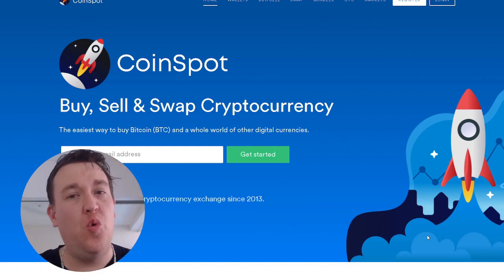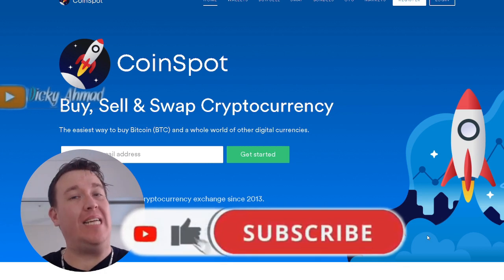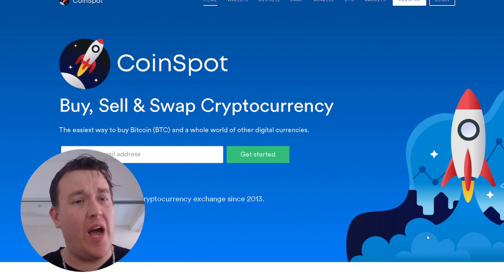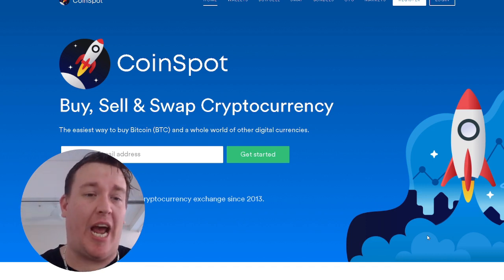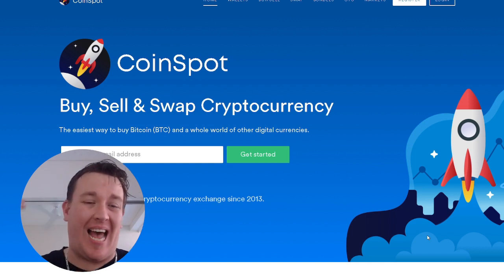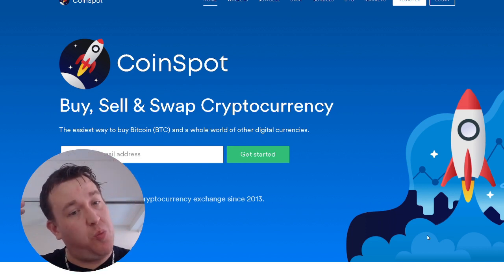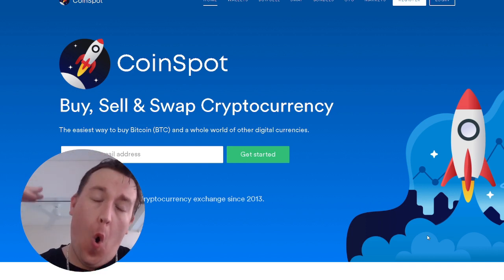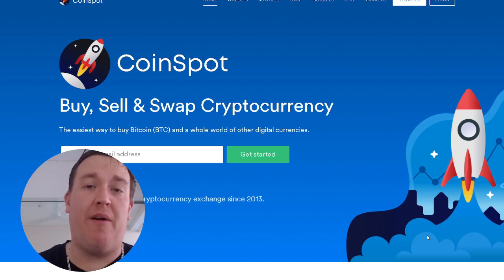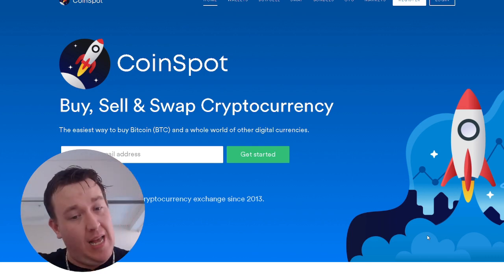Hey everyone, welcome back to LDubs Investing. If you're new to the channel, welcome. In this video today, we are going through Coinspot — it is an exchange where you can buy, sell, and swap cryptocurrencies online. One of the biggest platforms in Australia. This is where I buy and sell and swap all of my cryptocurrencies. Come with me, I'll take you through the platform and show you how easy and straightforward it is.